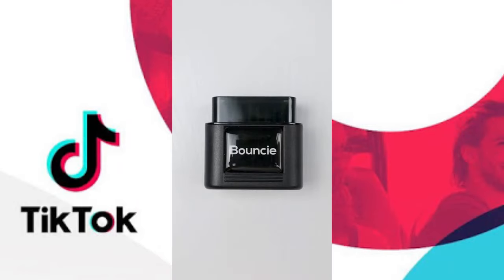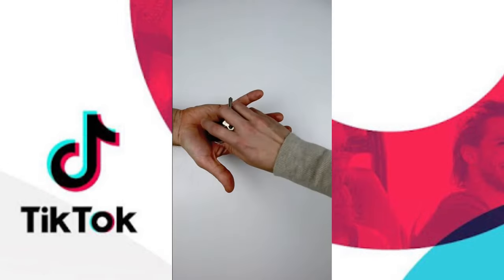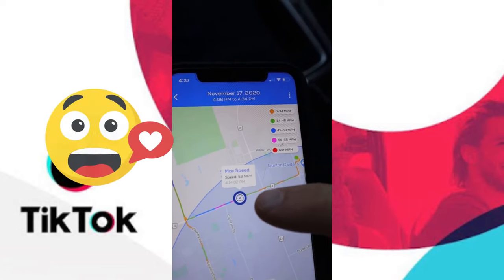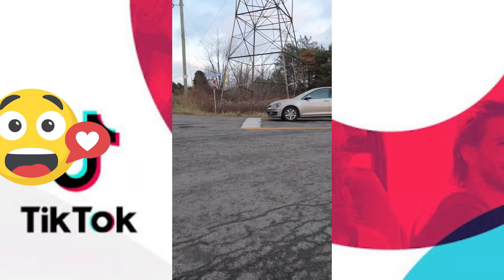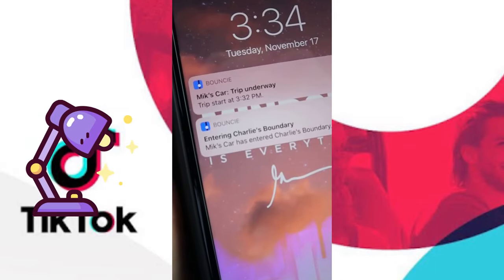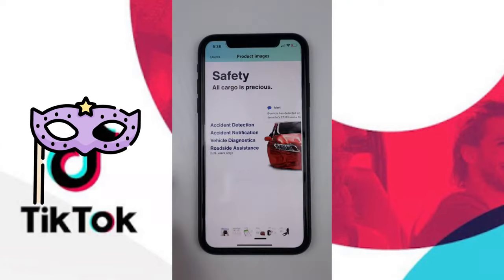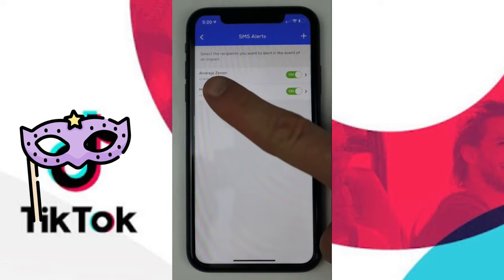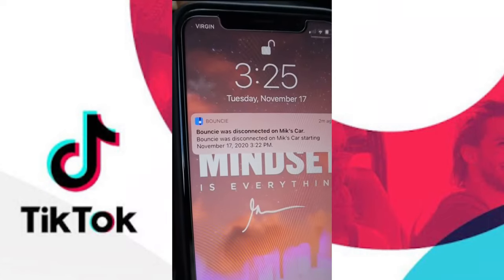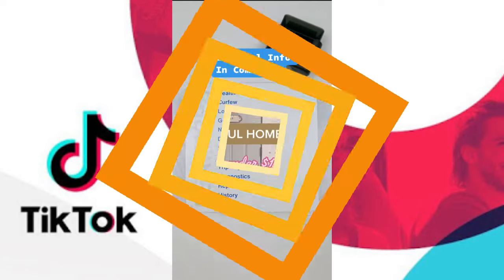This is the Bouncy car tracking device that provides continuous real-time data on essentially every move your car makes. If you ever hand your keys to someone else, Bouncy not only notifies you of the car's route and location but also whether the driver is speeding, accelerating rapidly, or braking too hard. Just insert Bouncy into your OBD port and you can set up geo-zones so you know when your car has left or entered a designated area. There's a curfew notification, and most importantly, Bouncy will notify you via text if an accident occurs and even provides roadside assistance. If it's ever removed, you'll be immediately notified.